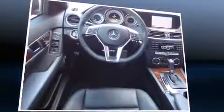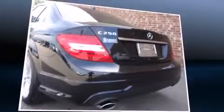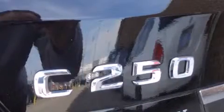It features an automatic transmission, rear-wheel drive, and a 1.8 liter four-cylinder engine. The engine breathes better thanks to a turbocharger, improving both performance and economy.